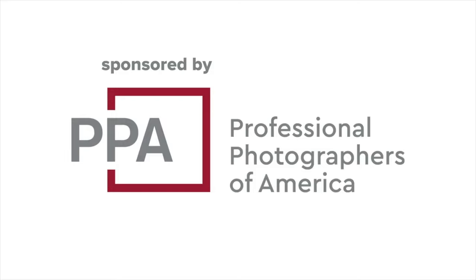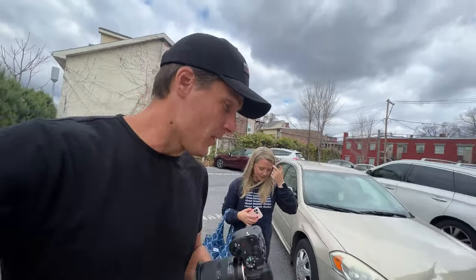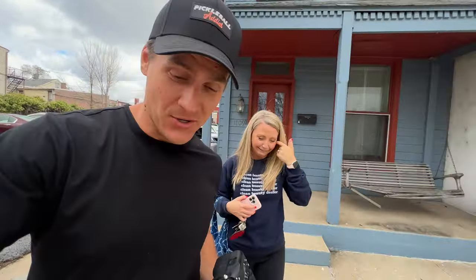Posing models for portraits is incredibly hard. I thought, what if we get ChatGPT to do this? Is ChatGPT better at posing models than me? We're gonna find out. This video is sponsored by Professional Photographers of America. So I asked ChatGPT what the 10 most flattering poses for models are, and we're gonna do them. They kind of get harder and harder as it goes on, so we'll see.